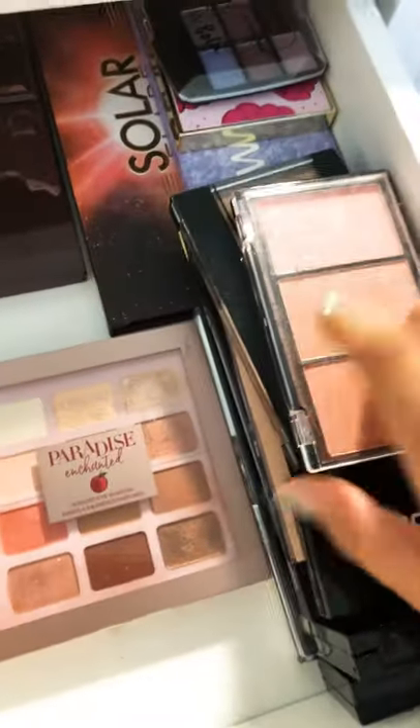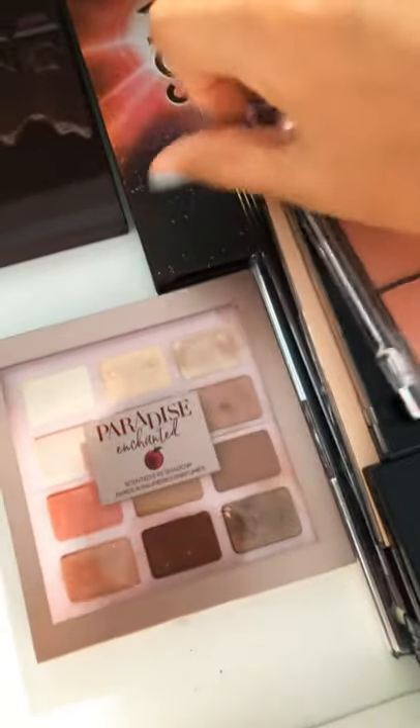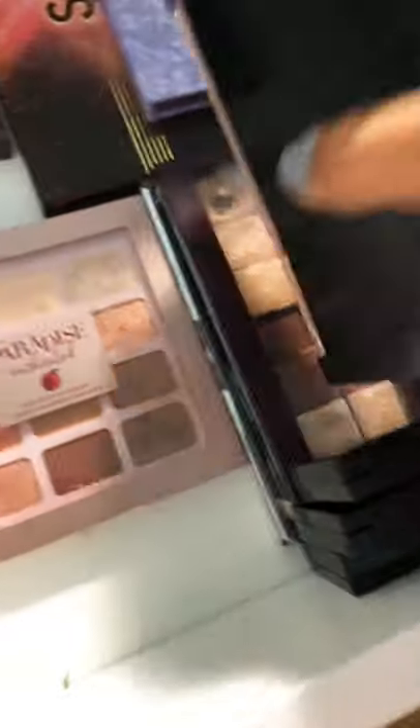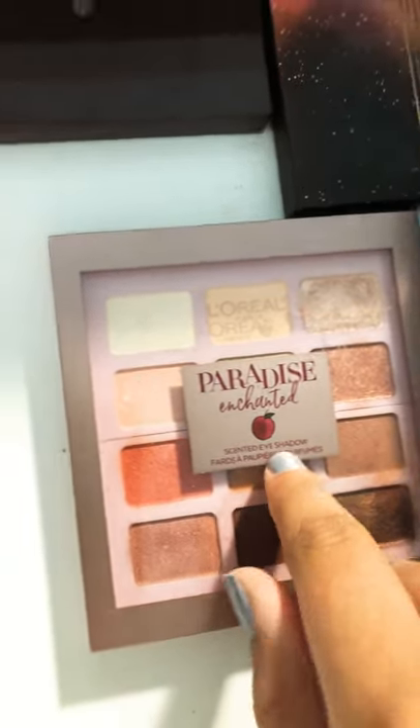The Tutti Frutti palette smells like grapes. Then I have this blush, this CoverGirl highlighter, and then I have these L.A. Colors tiny palettes. Then I have this other one right there, and then this Klairs one at the bottom. Now this Paradise Enchanted scented eyeshadow — smells like apple or peach, I have no clue.